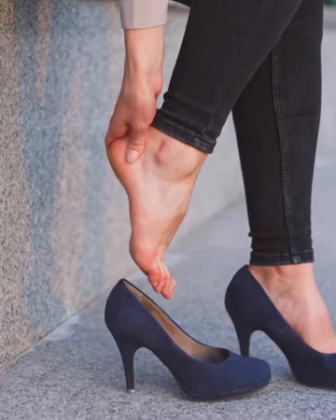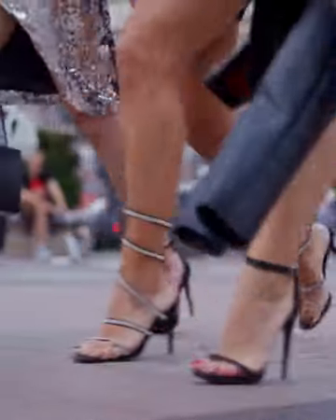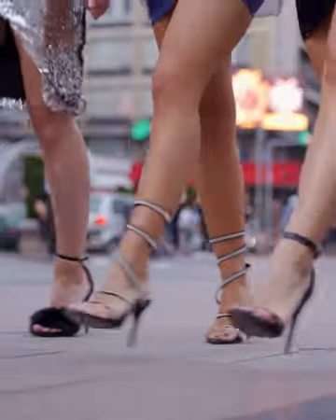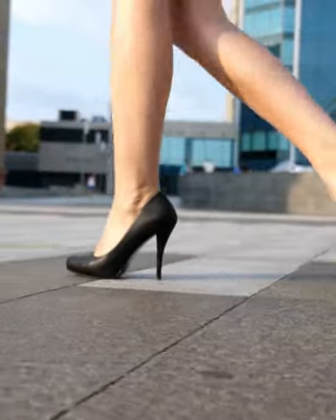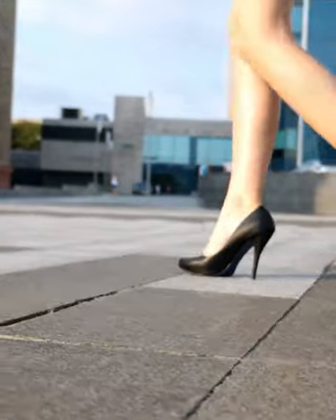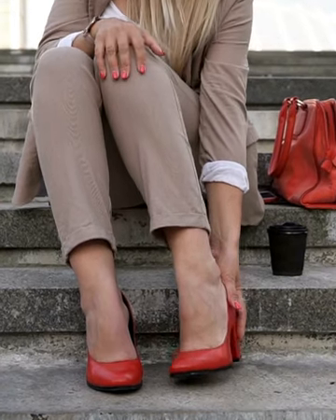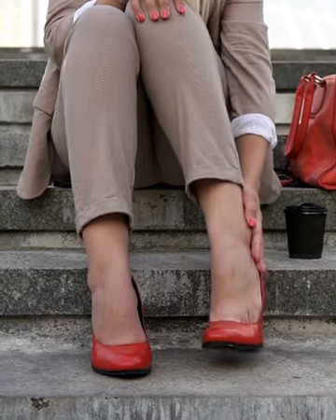Do you know wearing high heels can be the cause of knee pain? Attention all stylish ladies who love rocking those high heels — here's a friendly heads up about taking care of your joints. We know how important it is for fashion-conscious women to strut their stuff in skirts and high heels, showcasing that confident and beautiful side. But there's a little-known downside to that fabulous combo: it could lead to joint issues, and we want you to know why and how to keep your joints in tip-top shape.